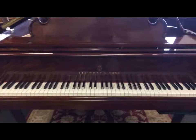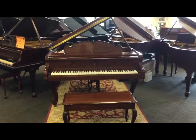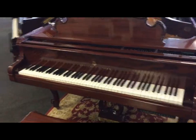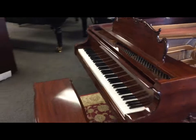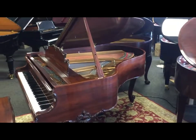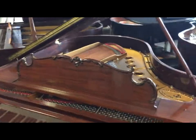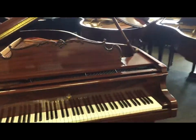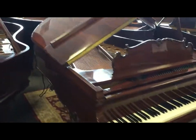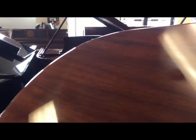A new addition to our Steinway collection — a late 1990s Louis the 15th Steinway Model M. This is Steinway's most ornate piano in their collection. This one is finished with East Indian Rosewood — a very rare finish, very expensive wood. Beautiful, beautiful piano.